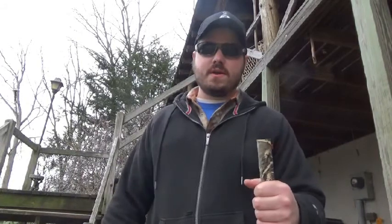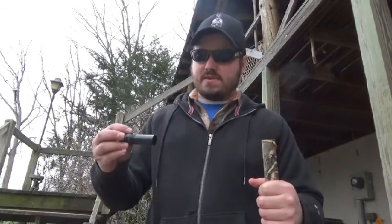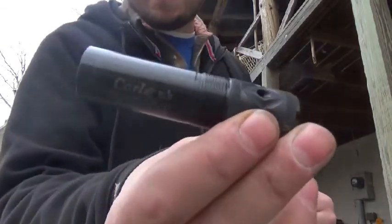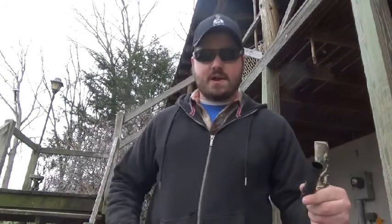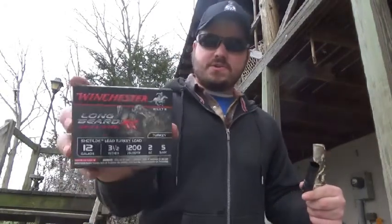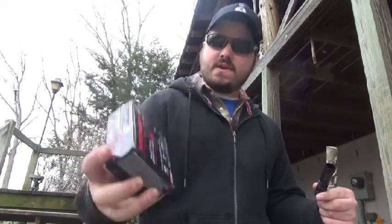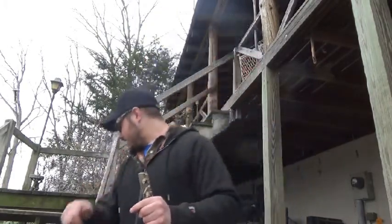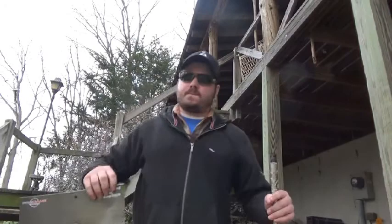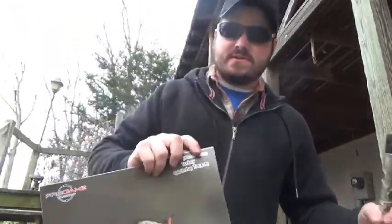Today me and my brother are going to be shooting our Stoeger 3500s. We got some new chokes — we got these Carlson's XR Long Beard, ported. And apparently accompanied with these Winchester XRs, three and a halfs, five shots, they're supposed to hold one heck of a pattern. So today we're going to be shooting those, and we're going to be trying to blow this guy's head up. Stay tuned, we're going to do some shooting.